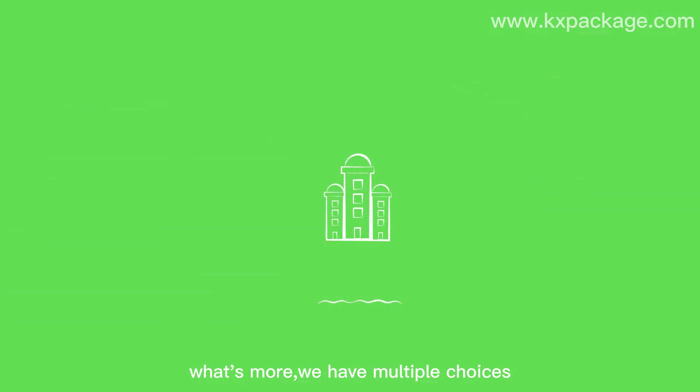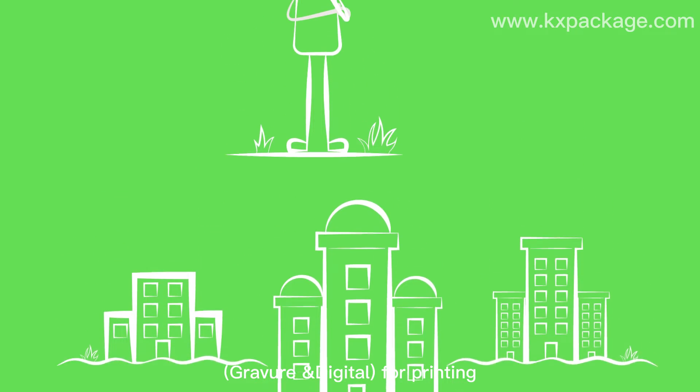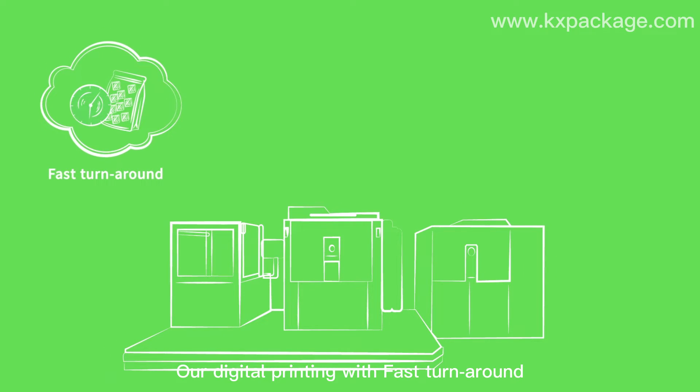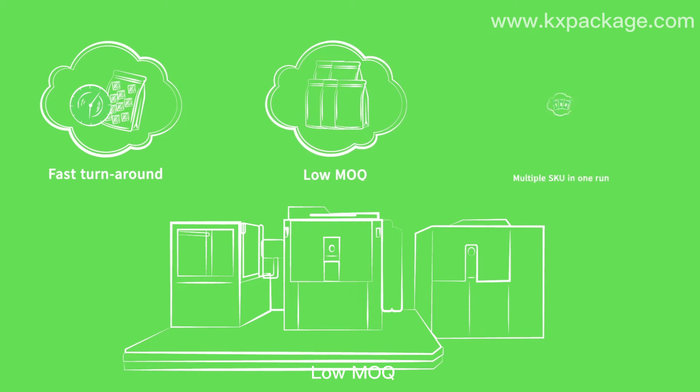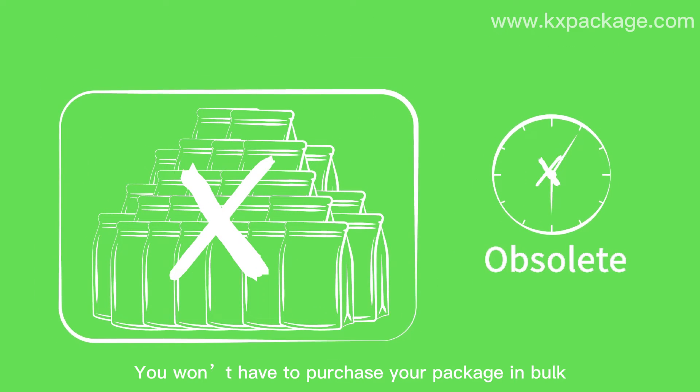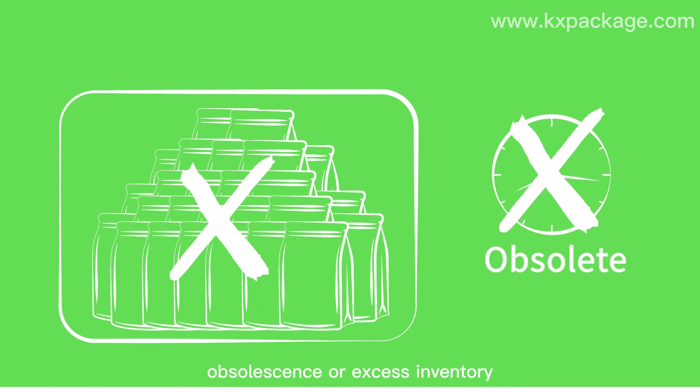What's more, we have multiple choices — gravure and digital for printing — which makes us differentiate from others. Our digital printing offers faster turnaround, low MOQ, multiple SKUs in one run, consumer engagement, and eco-friendliness. You won't have to purchase your packaging in bulk or face obsolete excess inventory.